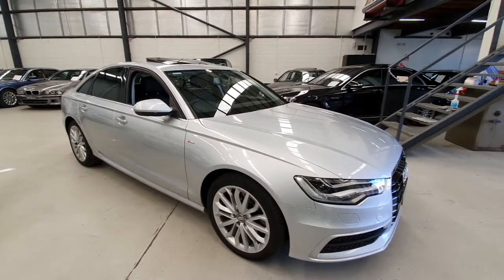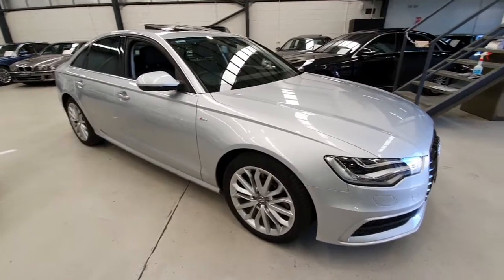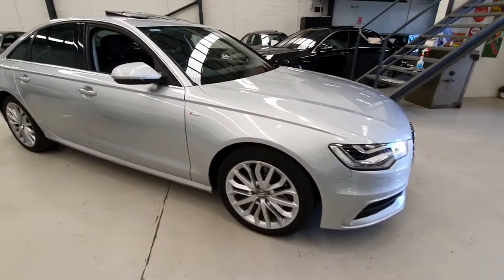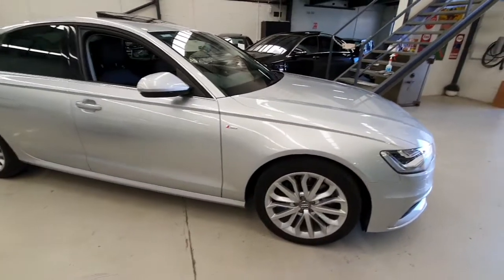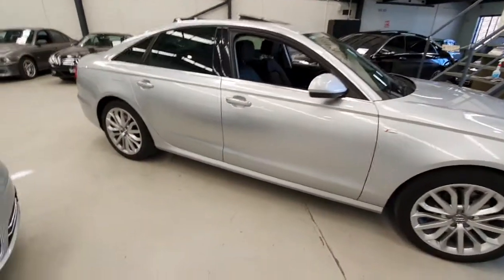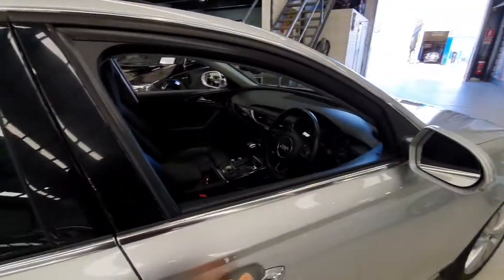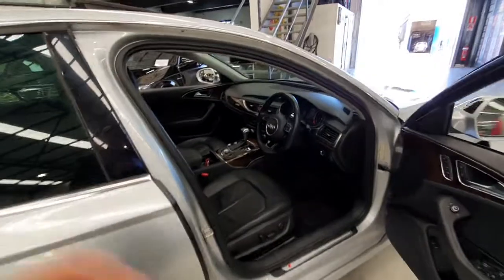Hi ladies and gentlemen, it's Richard here at the Old Timer Centre in Rydalmere. What a beautiful Audi A6 S-line this is. When Audi built this car, it was their medium size luxury sedan with the 3 litre turbo diesel engine. Silver with black leather interior, it's got that stunning feel about it.